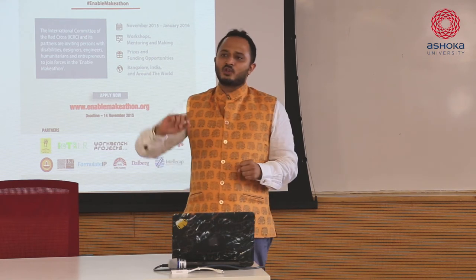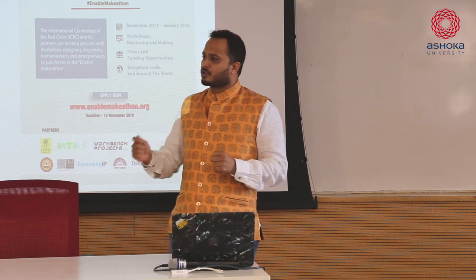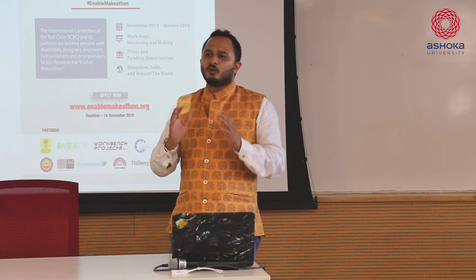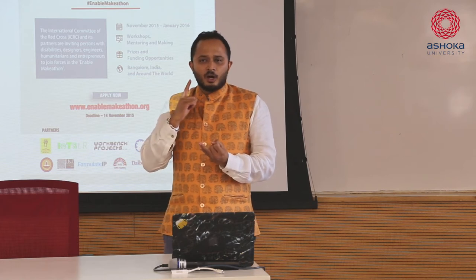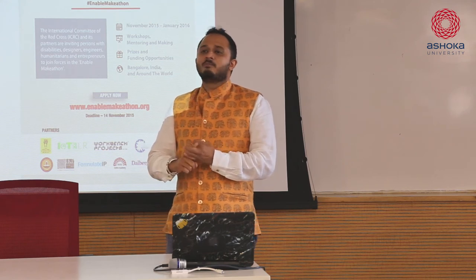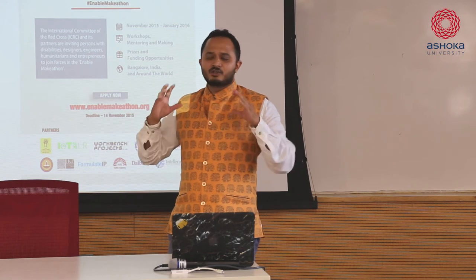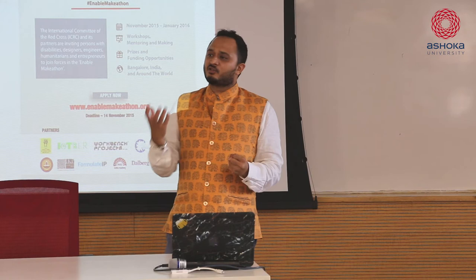Enable Make-a-thon was designed to challenge the way hackathons were run. We wrote a proposal to the International Committee of the Red Cross in Geneva, saying that they're sitting on a gold mine of data for people with disability, especially in refugee camps - war-torn areas, natural calamity and disaster areas where there is tremendous support needed. Somebody might have lost a limb, a digit, or a family member.